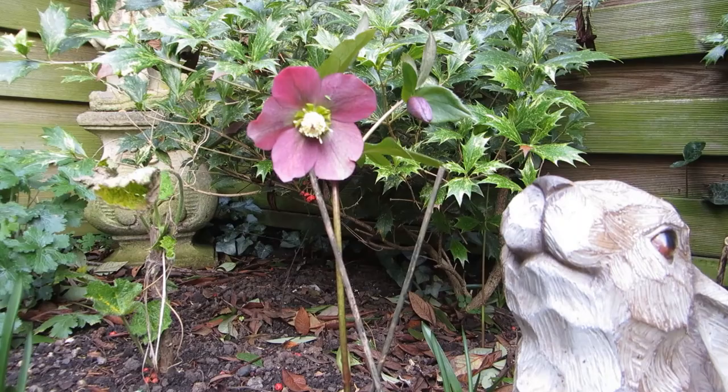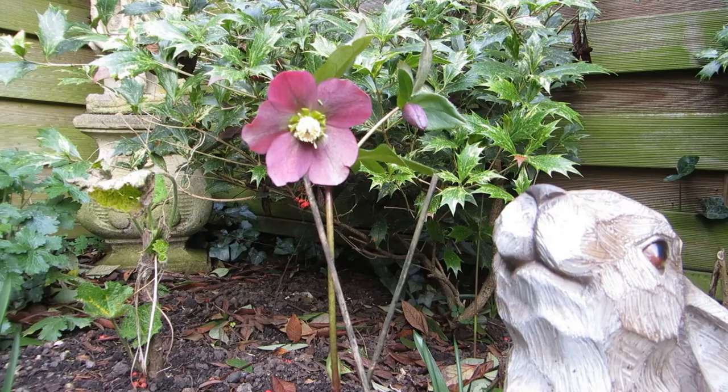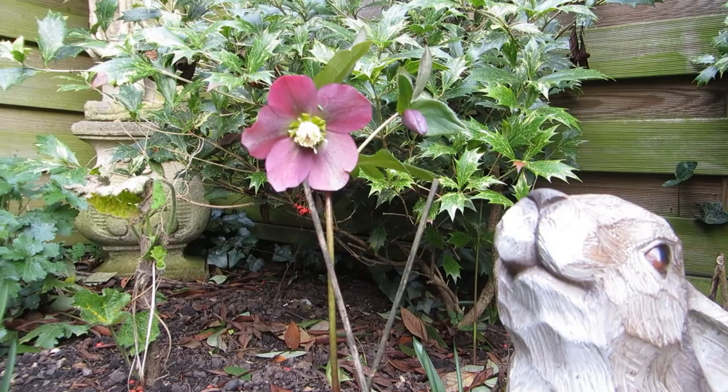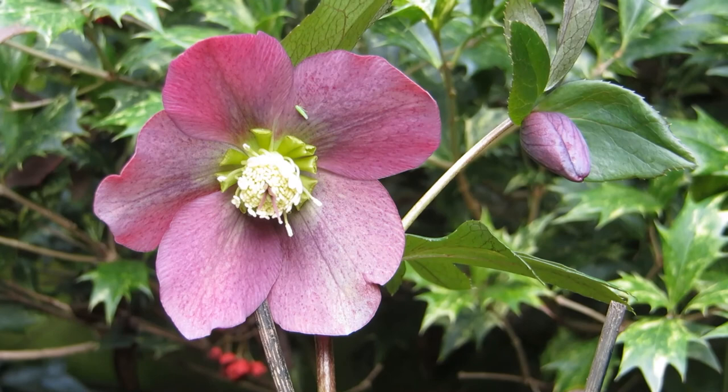Now this is a little treat, isn't it? This lovely purple hellebore — not the wooden bunny, he's quite cute too — this beautiful hellebore. I see it's got another pretty little bud about to come as well. It's such a superb flower. What could be prettier than that?